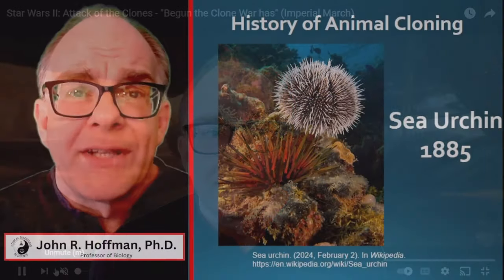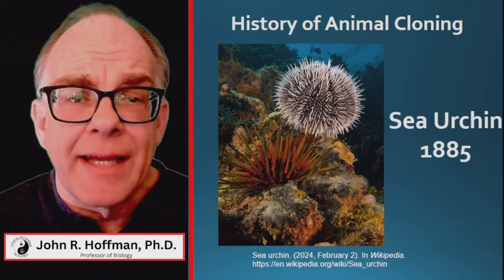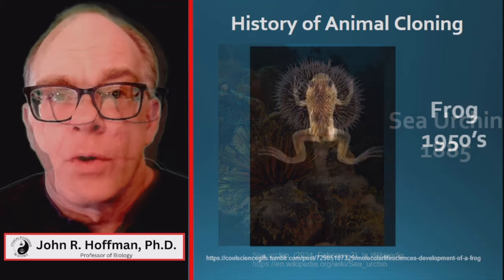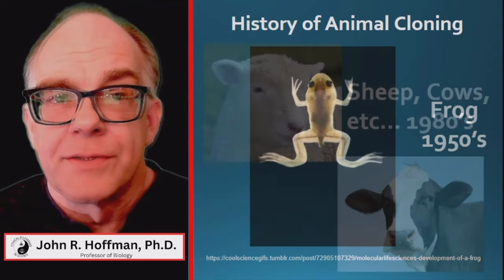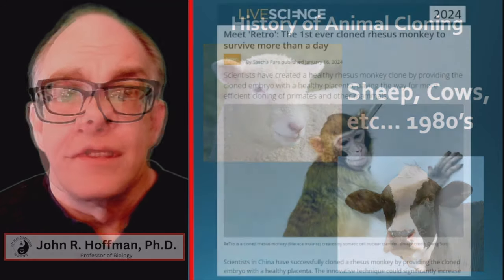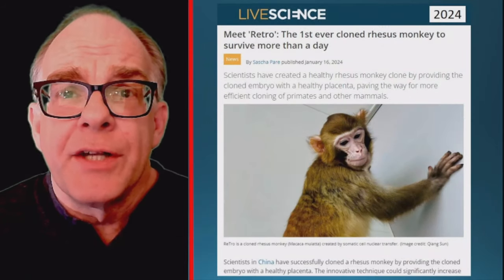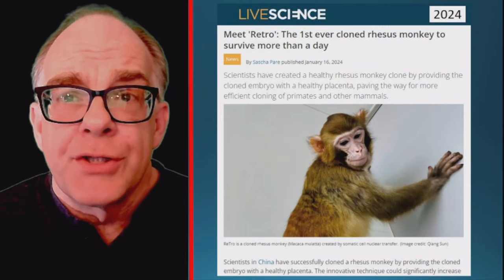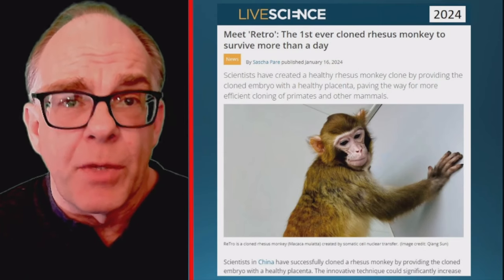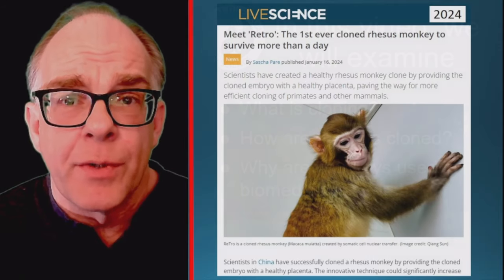Cloning is a common theme in science fiction, but scientists have been cloning animals since the late 1800s when a sea urchin was first cloned. Frogs were first cloned in the 1950s, and sheep and cows were cloned in the 1980s. So it is no surprise that in January 2024, Chinese scientists reported they had successfully cloned a rhesus monkey that survived into adulthood.